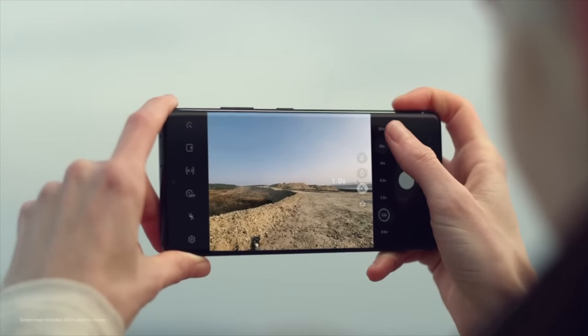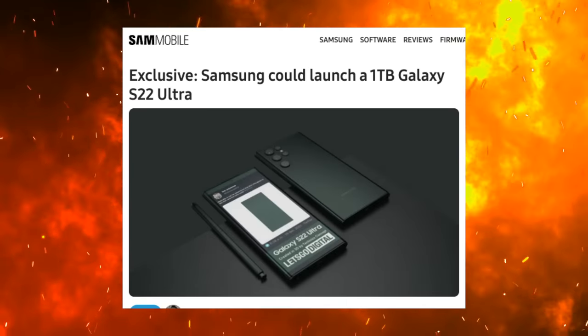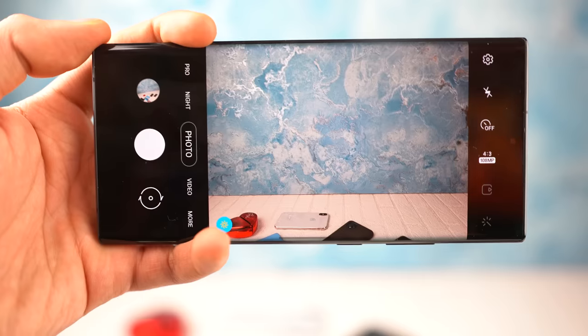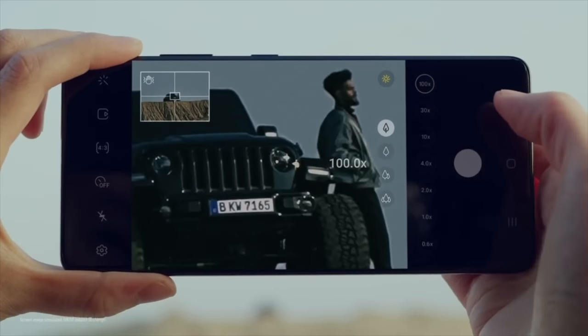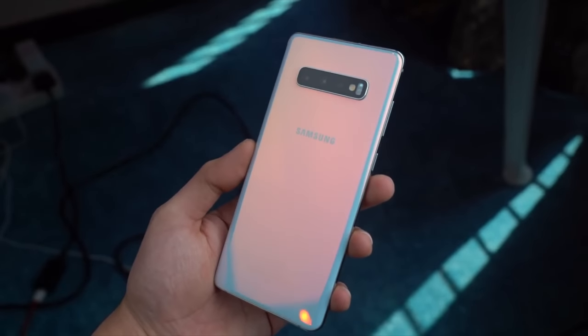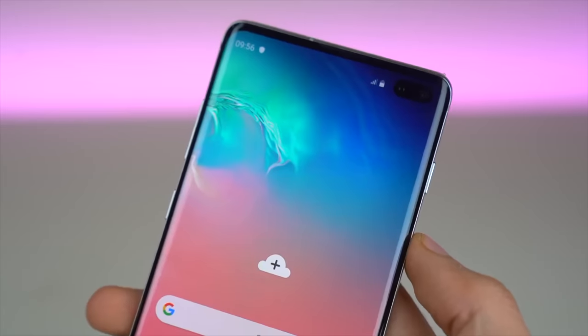First up, Samsung is going all out when it comes to the numbers on the S22 Ultra. According to this exclusive via sammobile.com, the Galaxy S22 Ultra could offer a whopping one terabyte of built-in storage, which is going to be pretty much enough for most demanding users. The last time Samsung brought the one terabyte option with a flagship Galaxy S phone was with the Galaxy S10 Plus 5G in 2019.